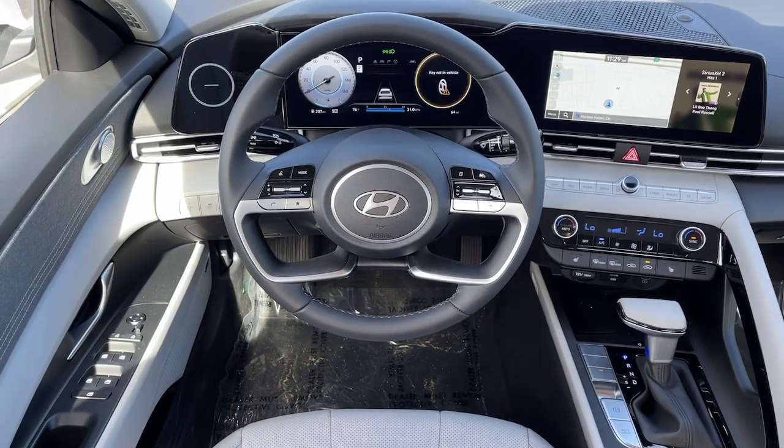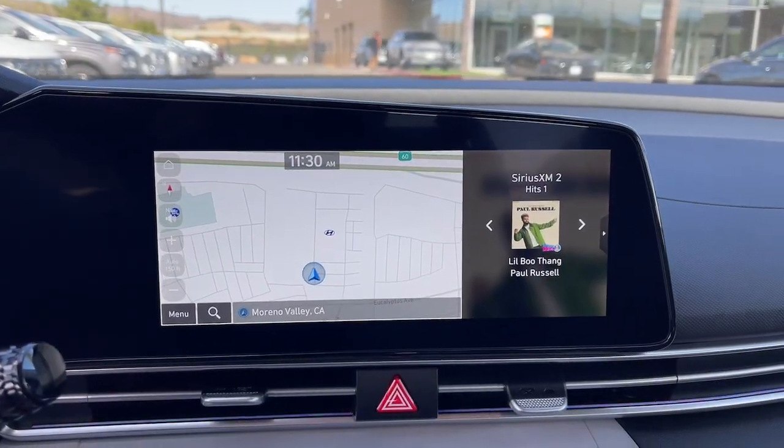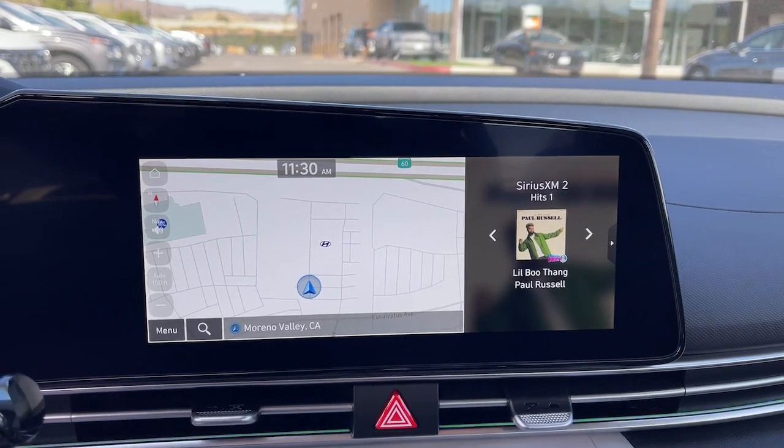Innovation meets refinement in this modern energetic Elantra. See for yourself when you take it out for a test drive. Our professional staff looks forward to giving you excellent service.